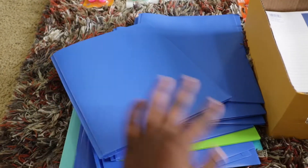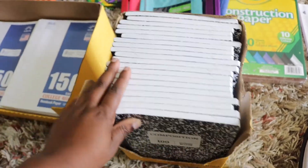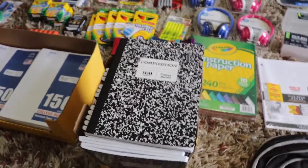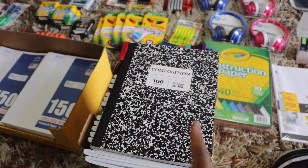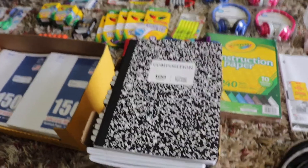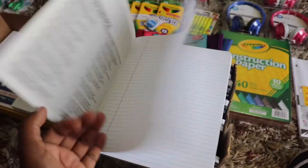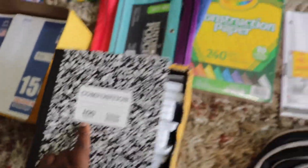We have a whole lot of composition books — this is one of the number one things requested. Each student has more than one subject so they need a journal for each class, and teachers usually request a composition book specifically. They can write notes in there, the pages don't come out easily, and everything throughout the year stays stored in the book without loose paper. I have a total of 20 composition books, each with 100 sheets.